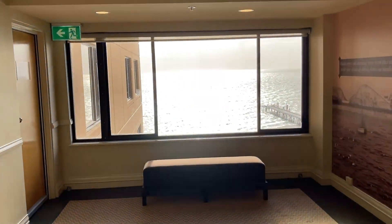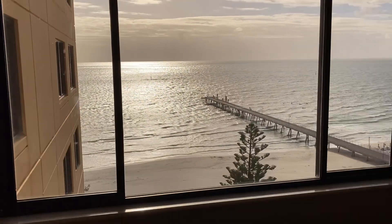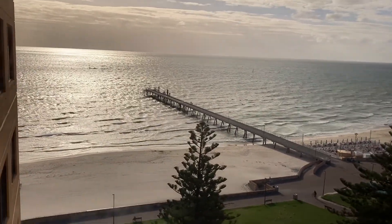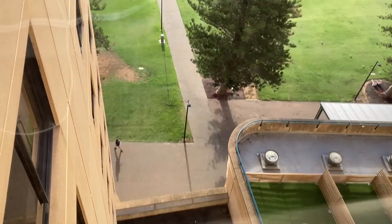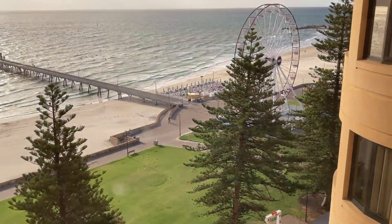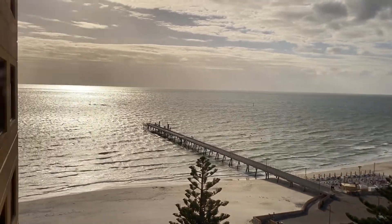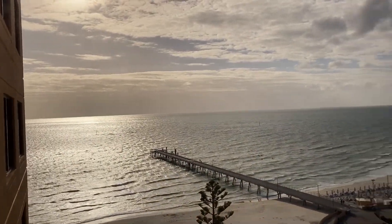Let's see if we can get a view. Oh, that ocean is bright. You can look straight into Glenelg, the path. I can even look down at what's happening. That ferris wheel will be taken down soon. It's a very bright ocean.